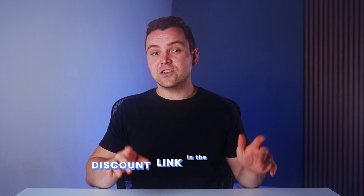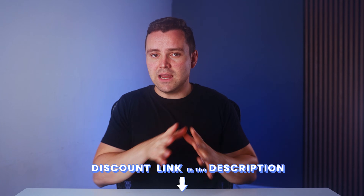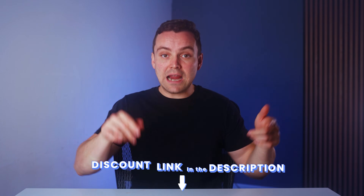But if you decide to try any of these out, I've actually left some special links in the description. They usually have discounts, so check those before you buy.